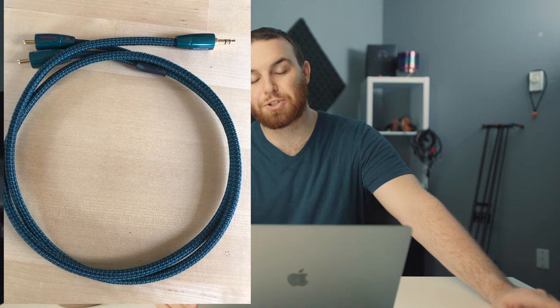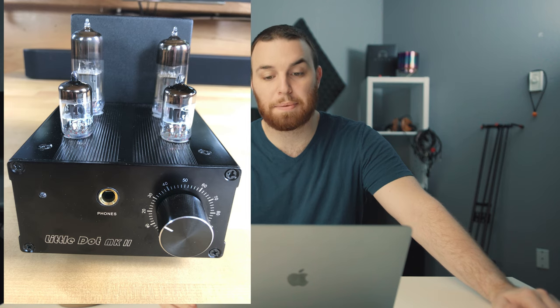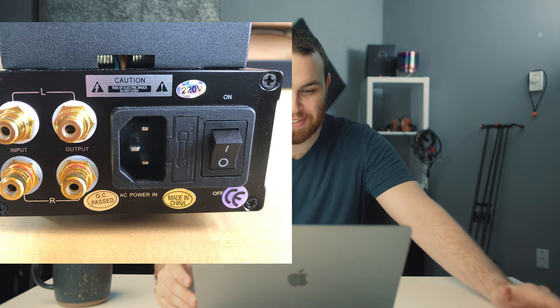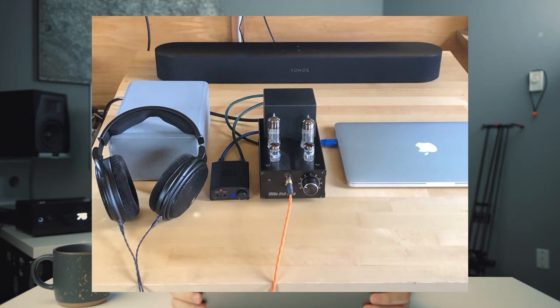He's got some AudioQuest cables going to his Little Dot Mk2 with OE Chinese tubes changed for — I'll just put the info in the description below because I'm messing up the tube names. He has a custom cable and in my opinion one of the best headphones you can buy is the HD 660S — incredible headphone. We're going to be seeing that 600 series a lot. Looks like he's going the Z route with some gray yoga blocks to keep everything up.